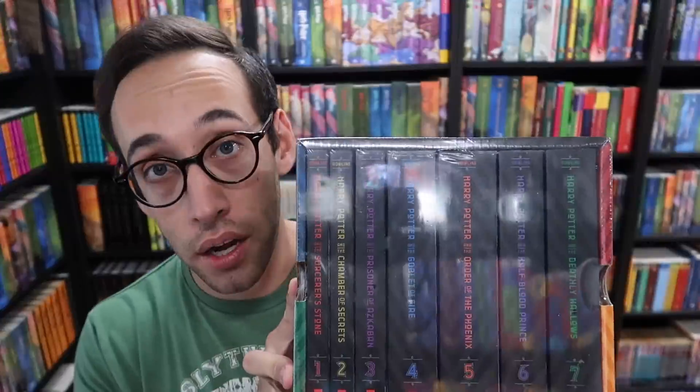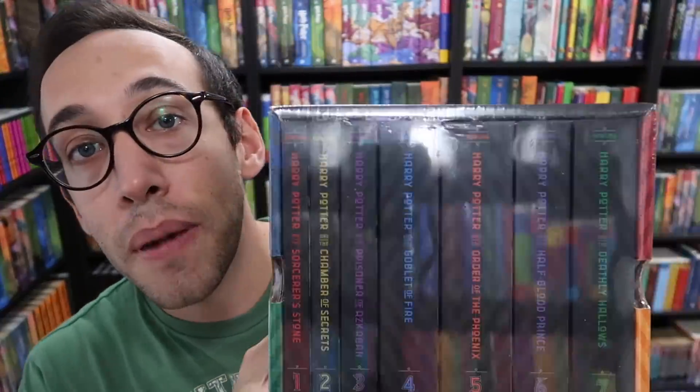Scholastic released a 20th anniversary celebration edition — actually a whole set of all seven books, with illustrations by Brian Selznick. I have a video right up here you can check out to get a more detailed look at those books. Not only to celebrate this new edition and the 20th anniversary of Harry Potter in the United States, I am giving away — another giveaway! I am giving away not one, but three sealed boxed sets, 20th anniversary boxed sets, illustrated by Brian Selznick.